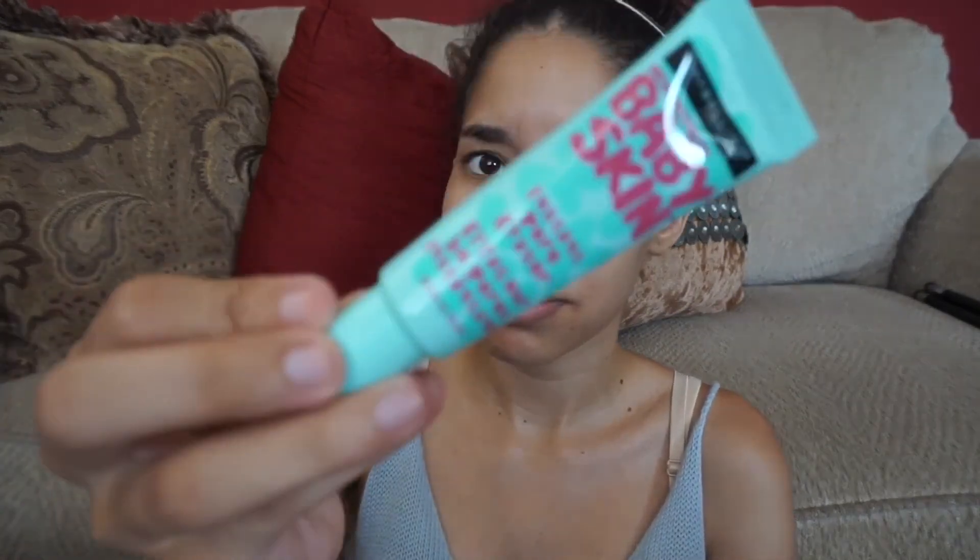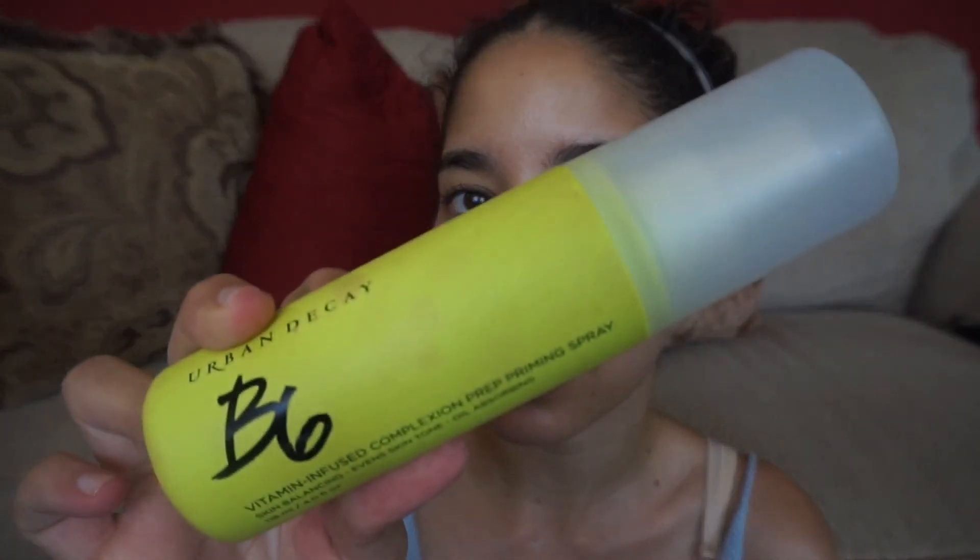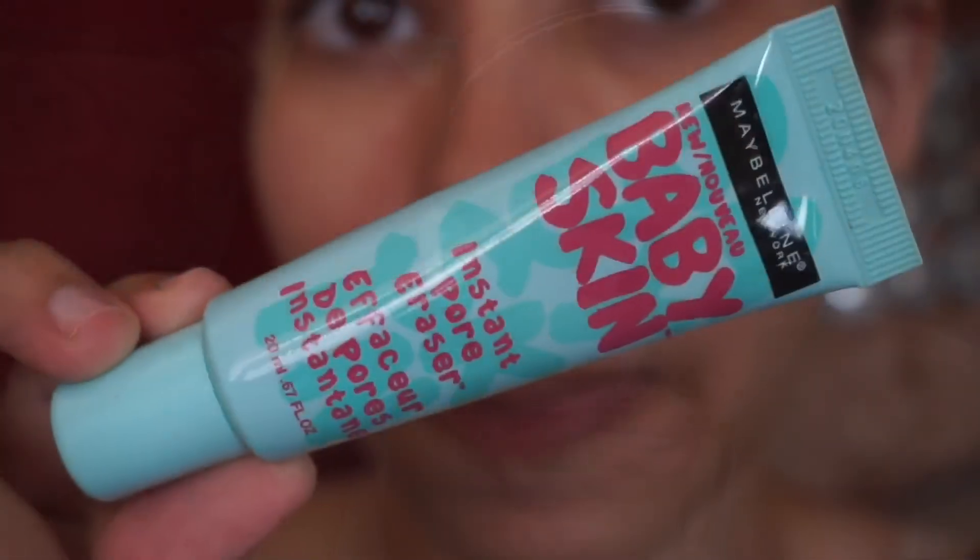I'm not gonna use the products I use every single day. I'm gonna use throwback products that I completely set aside, like the Anastasia Beverly Hills contour kit and the Baby Skin Pore Eraser from Maybelline. I got a couple of throwbacks in here. I primed my face with this - it's the Urban Decay B6 priming spray. I'm not going to make this a full talk-through, but if I want to stop and say something important I will.